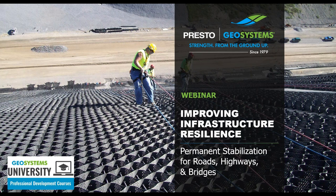Welcome everyone. I hope you're in good health and good spirits, and I'd like to thank you for taking time out of your day to join this webinar on improving infrastructure resilience with permanent stabilization solutions for roads, highways, and bridges.